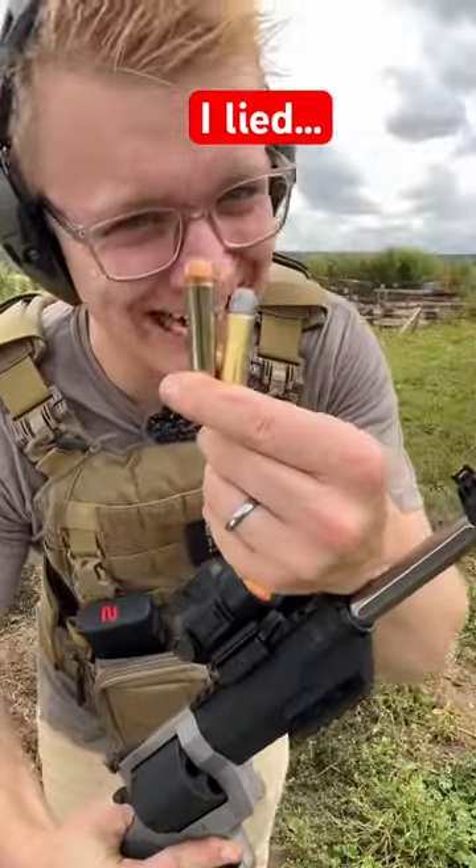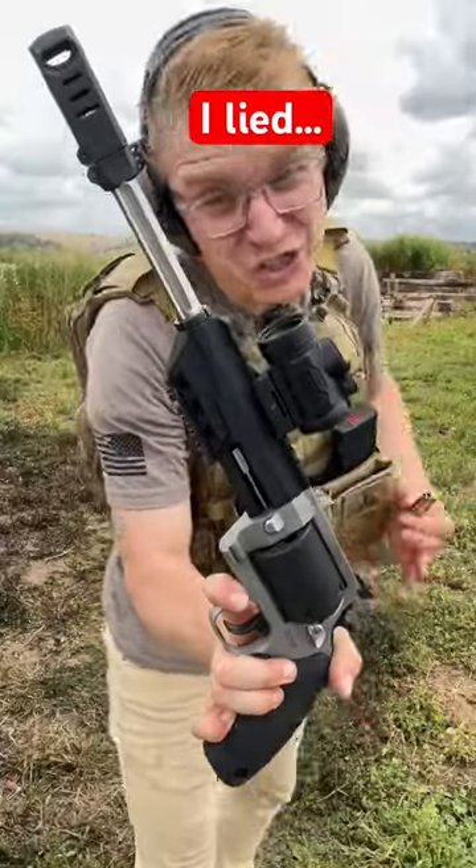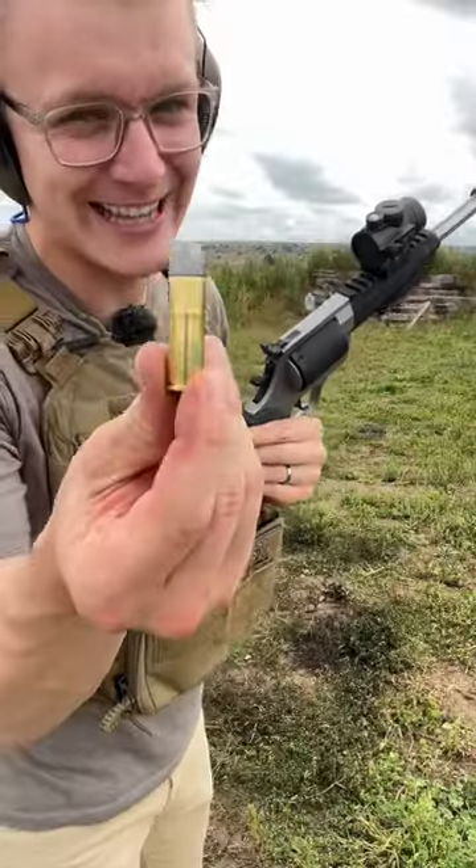So I have been lying to you and it's time that I come clean. You guys have seen me shoot this gun — it looks really big, it should kick. Here's what I didn't tell you: I've been using these.